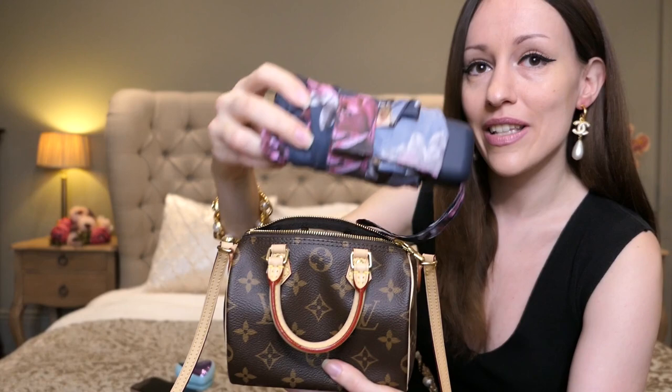Et voila, an umbrella fits in here as well. And that's a perfectly full-size umbrella. So if you need one, it does fit into a Speedy Nano.